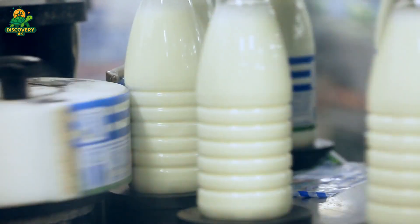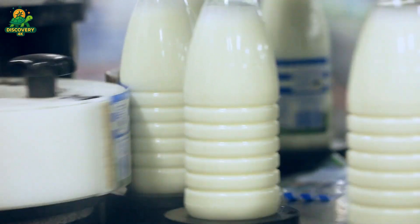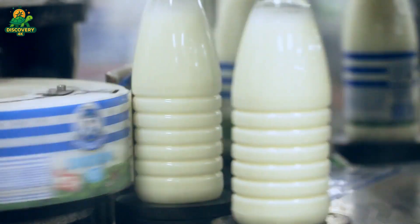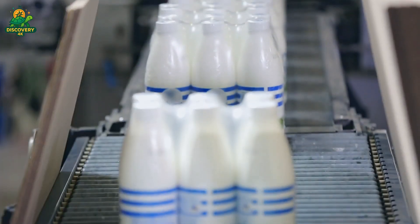Finished products are stored in cold warehouses until GPS-tracked trucks deliver pallets to retailers. From cow to carton, the entire journey takes less than 48 hours, ensuring freshness and safety.